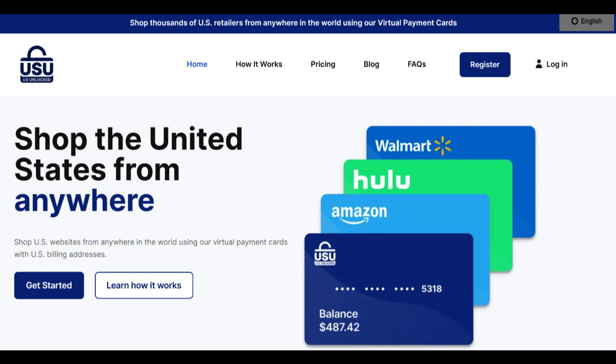One of the most appealing aspects of the U.S. Unlocked card is its user-friendly application process. The digital age demands convenience, and the card delivers on this front. The swift and uncomplicated application procedure ensures that individuals from around the world can easily obtain the card without unnecessary hurdles. This inclusivity is a commendable aspect as it accommodates a global user base.